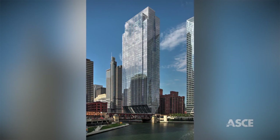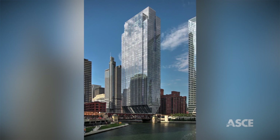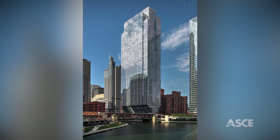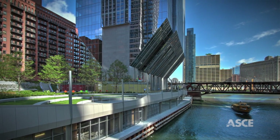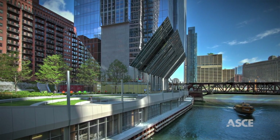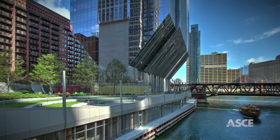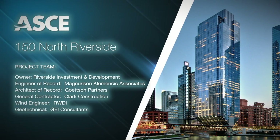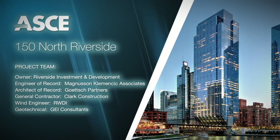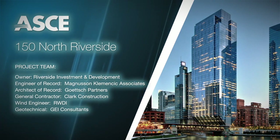An architectural landmark, 150 North Riverside is the breathtaking result of state-of-the-art engineering solutions. This commercial success has contributed to the area's vitality by expanding Chicago's famous Riverwalk, introducing retail venues, and creating a public park. The American Society of Civil Engineers is proud to recognize 150 North Riverside as an OCEA finalist.